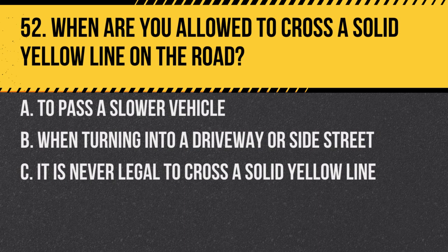Question 52. When are you allowed to cross a solid yellow line on the road? a. To pass a slower vehicle. b. When turning into a driveway or side street. c. It is never legal to cross a solid yellow line. Answer: b. When turning into a driveway or side street. Solid yellow lines generally indicate no passing, but you may cross them to turn.